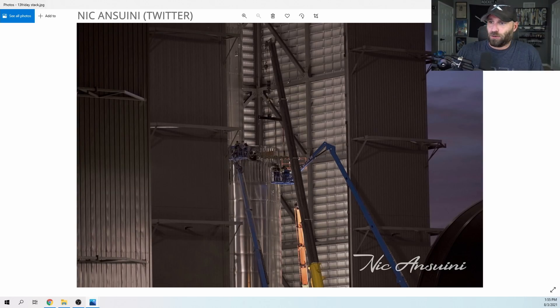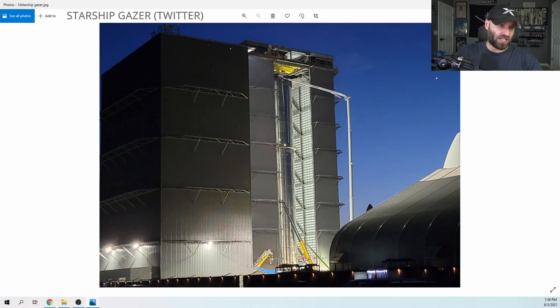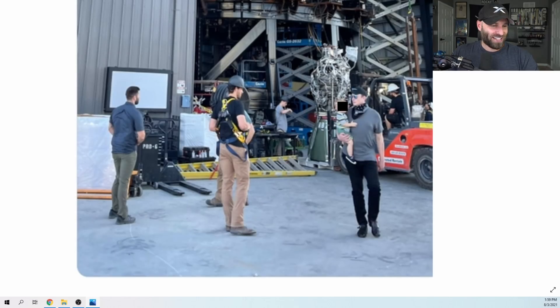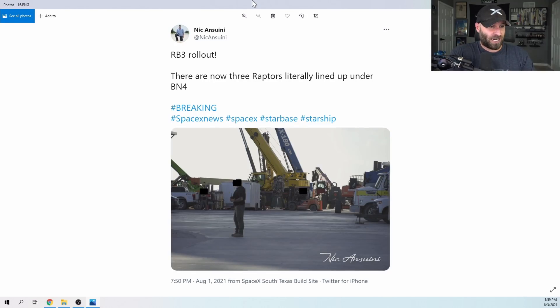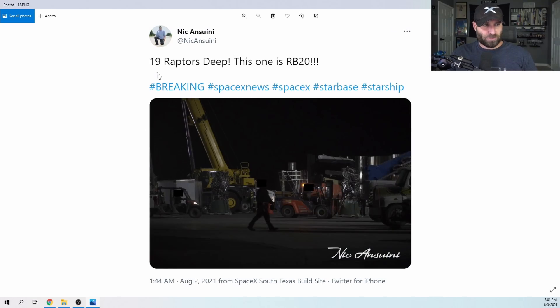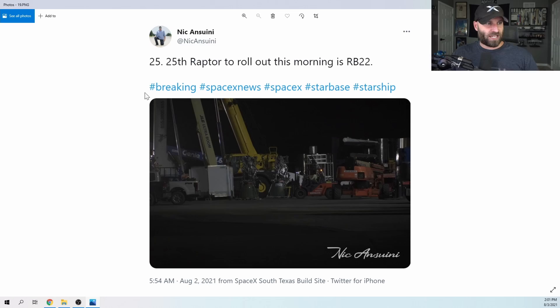The top half and bottom half of Booster 4 met on Friday night, getting fully stacked in the high bay. Our friend Ryan, aka Starship Gazer, was also in town. Then on Sunday night, things started getting intense - installing Starship booster engines for the first orbital flight. Full props go out to all the SpaceX engineers that showed up on Sunday night to get this done, as well as Nick himself for going down there and watching it all happen. By 7:50 PM Sunday August 1st, there were already three Raptors lined up under Booster 4.